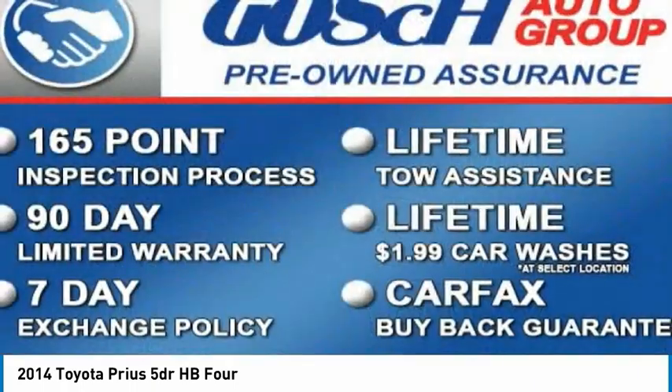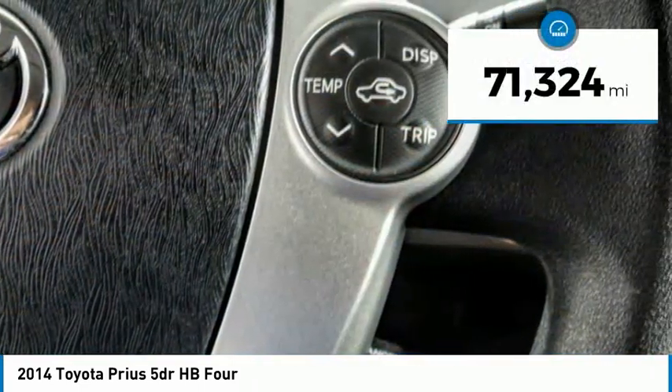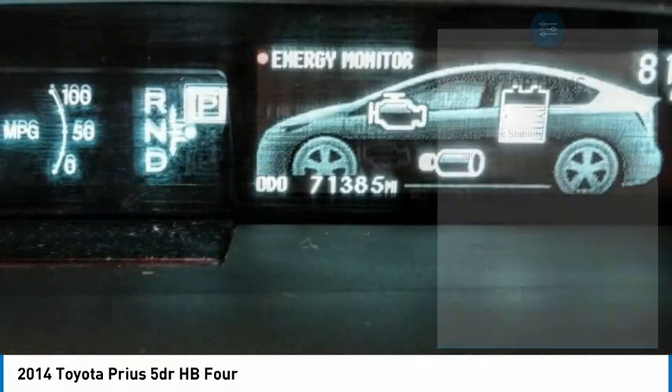One reason for its EPA-estimated combined 50 miles per gallon rating, this vehicle has less than 75,000 miles. Here are some of this vehicle's great options.